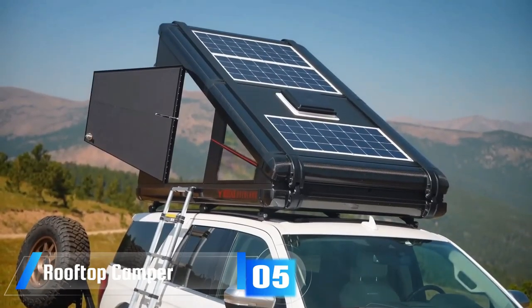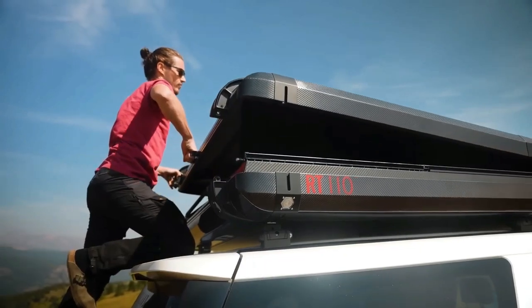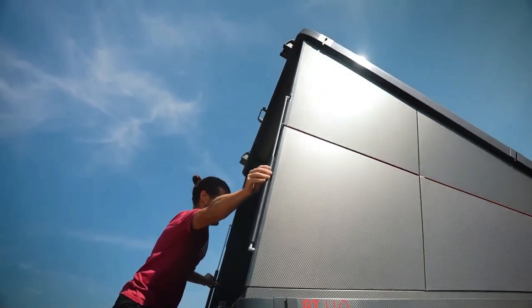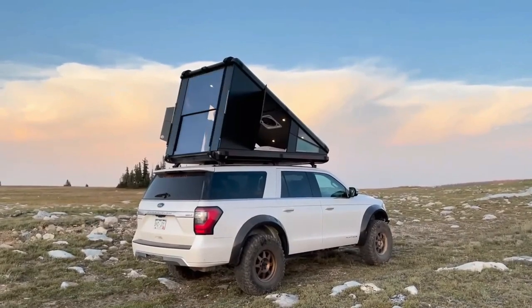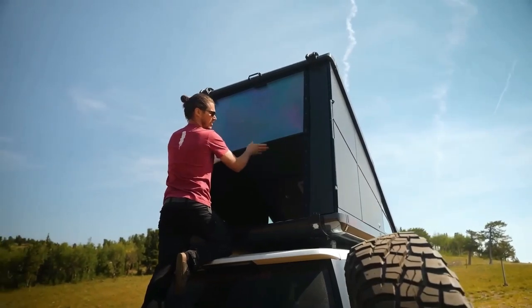A rooftop camper — also known as a rooftop tent or RTT — is a type of portable shelter designed to be mounted on the roof of a vehicle. It offers an elevated sleeping platform and protection from the elements during camping trips or outdoor adventures. Rooftop campers usually have windows and mesh panels for ventilation, allowing air to circulate and preventing condensation buildup.